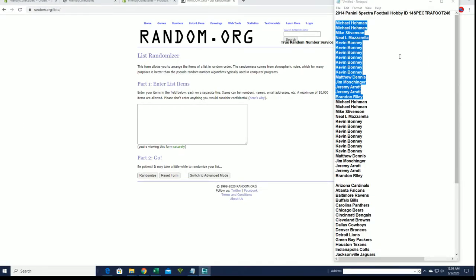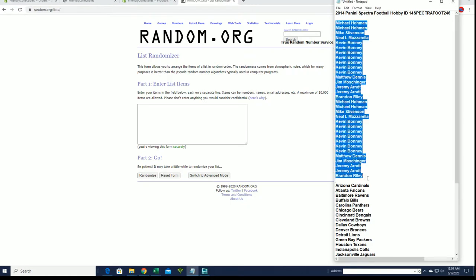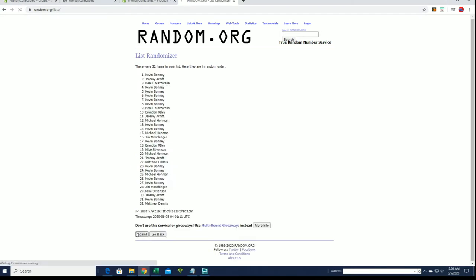We got Michael H down to Brandon R. Let's go here for 246. Make sure we got 32 on the flip here. Perfect names and teams seven times each guys.